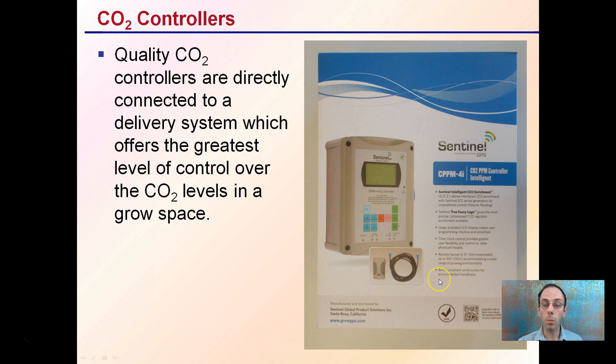So there are CO2 controllers — we see the one pictured here. Quality CO2 controllers are directly connected to a delivery system, which offers the greatest level of control over the CO2 levels in a grow space. They're monitoring and adding or kicking on a system when CO2 levels are getting too low, and turning off when it's getting too high. These controllers are the best for maintaining levels of carbon dioxide within a certain predetermined range.